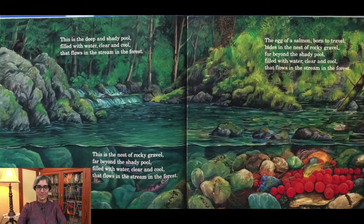The egg of a salmon born to travel hides in the nest of rocky gravel, far beyond the shady pool filled with water clear and cool that flows in the stream in the forest.